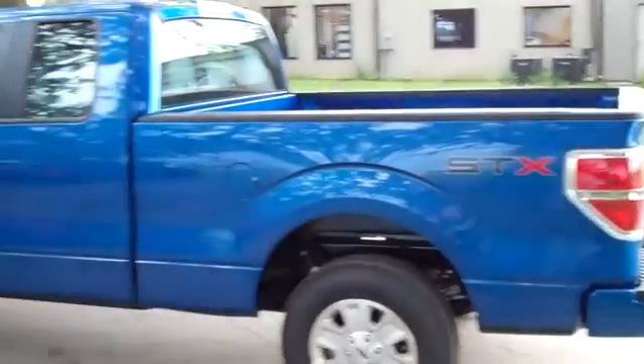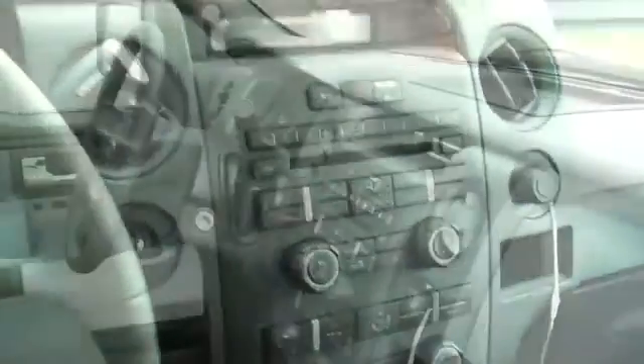Now let's hop inside. This truck has gray cloth seats, vinyl flooring, not a whole lot of frills, but it does have power windows, locks and mirrors, CD player and satellite radio. And here's a better look at the interior.